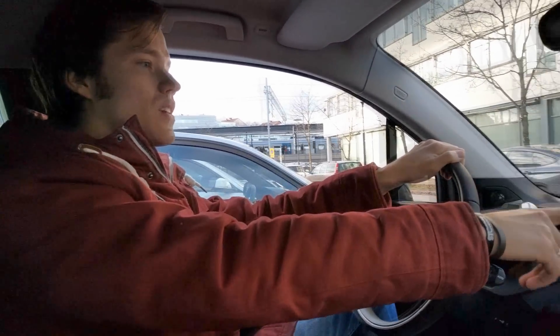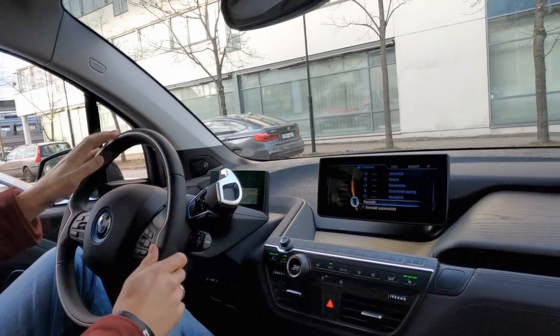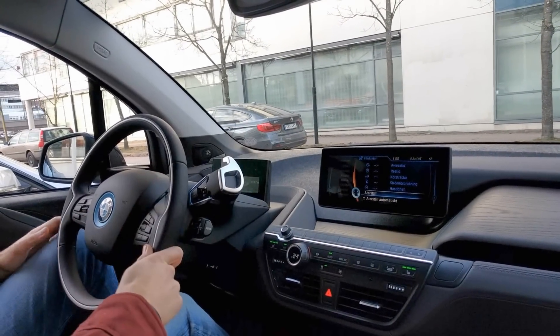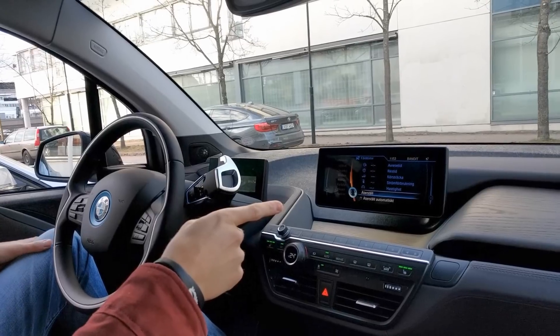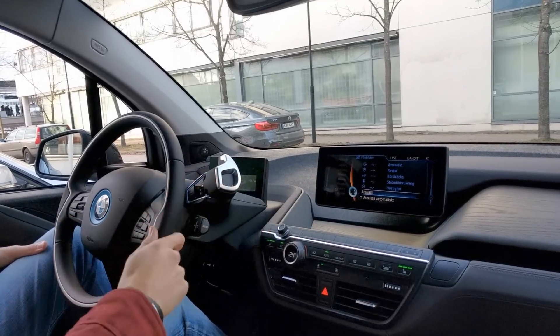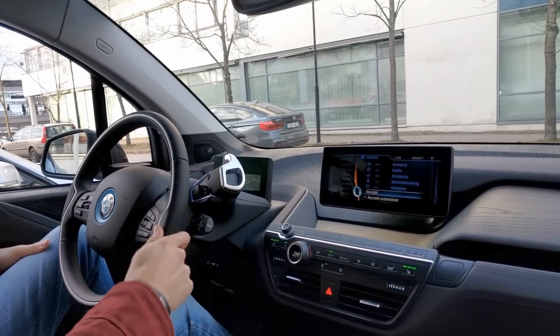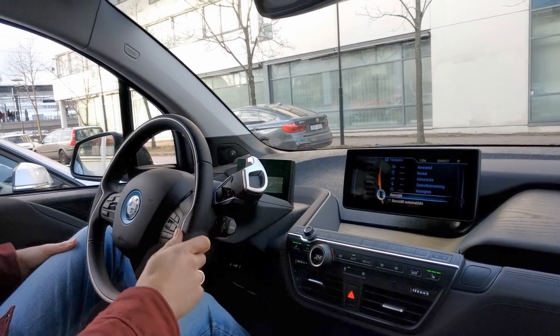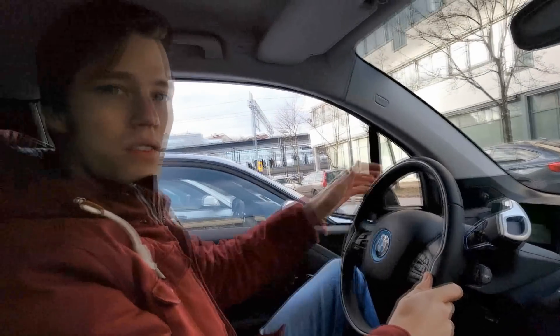I just put this computer back to zero. So here we have Swedish of course, but the interesting thing is the distance that I've been driving, the energy that I've been using, and the average speed maybe. Okay, so off we go.